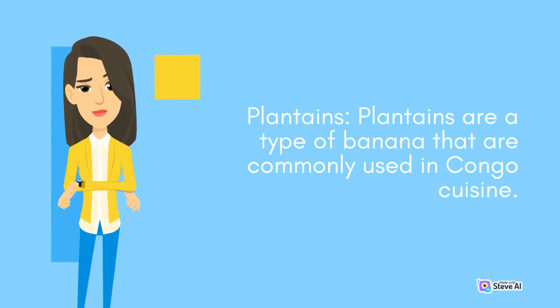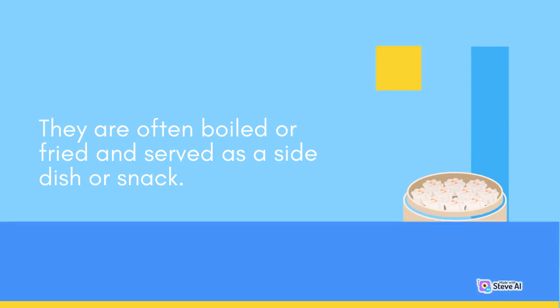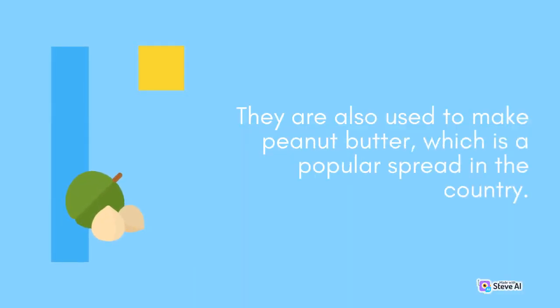Plantains are a type of banana that are commonly used in Congo cuisine. They are often boiled or fried and served as a side dish or snack. Peanuts are a common ingredient in Congo cuisine and are often ground into a paste and used to thicken soups and stews. They are also used to make peanut butter, which is a popular spread in the country.